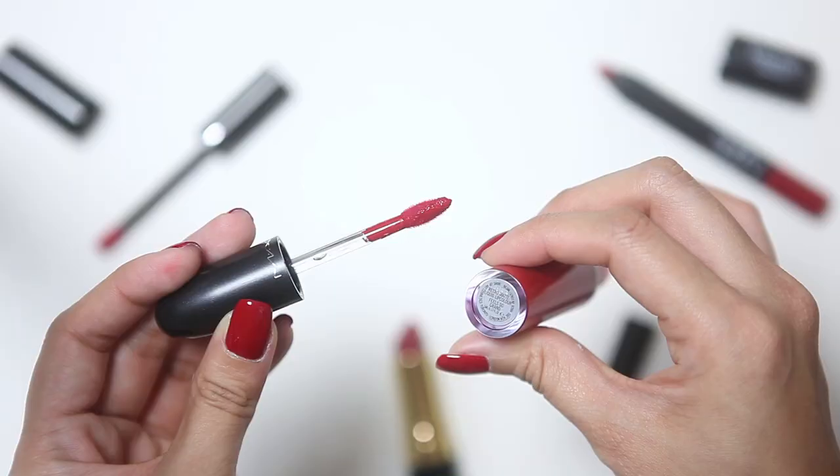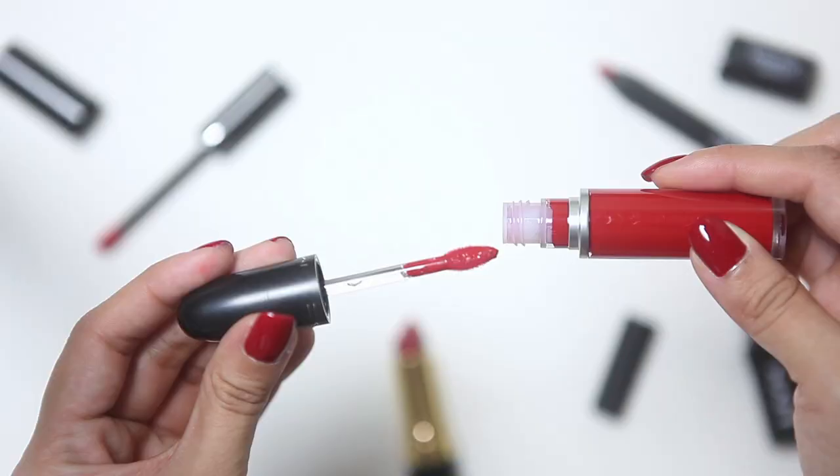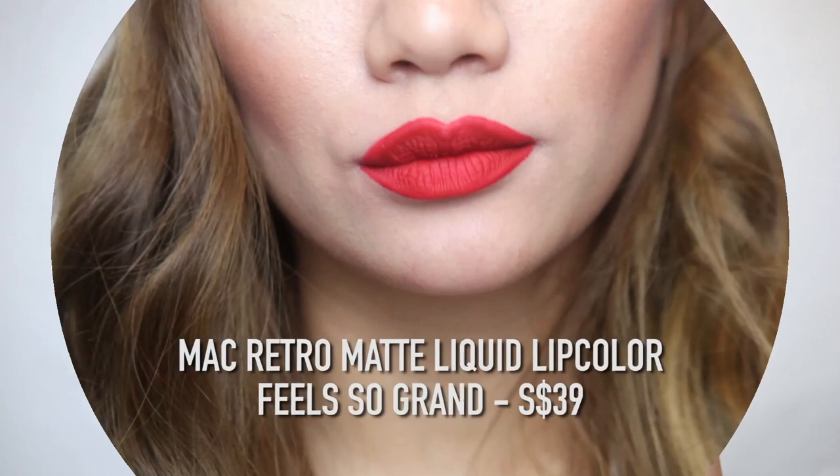The next lipstick I'm going to be swatching is the MAC Retro Matte Liquid Lip Color in Feel So Grand. This is $39. This is from the new range of liquid lipsticks that MAC has released — it's a little late to the liquid lipstick game but better late than never. The packaging is really cute and I have really high hopes for this. Right off the bat I really like this lipstick. The applicator is really good — it's very flat and sharp, which really helps to give you a more precise application. Formula-wise it is very dry, but that's usually the case with liquid lipsticks. The lipstick is really pigmented — one swipe gives an opaque finish — and the finish is also very matte, which is something I really like.